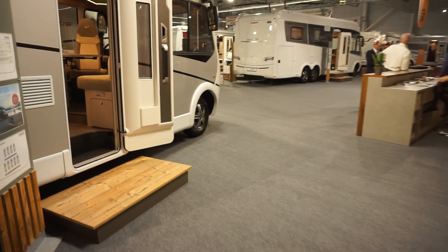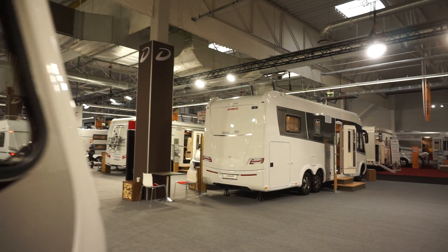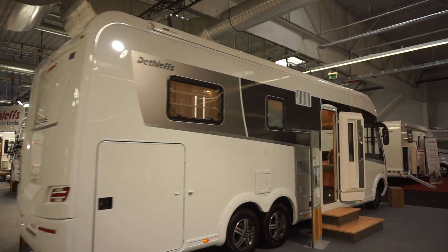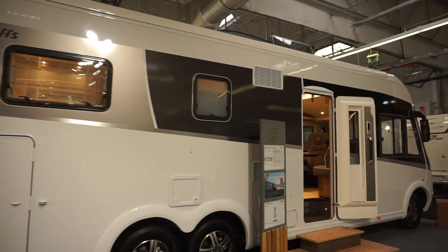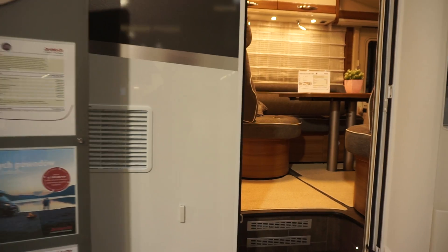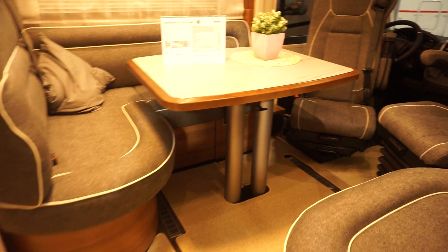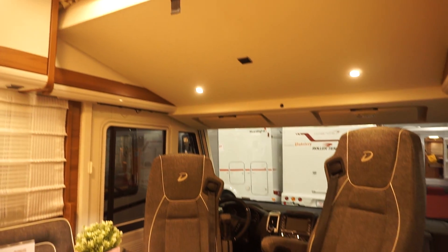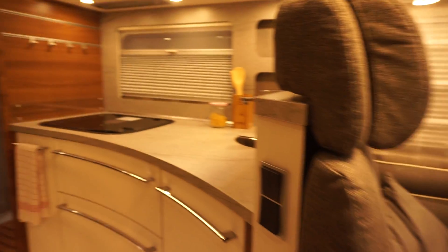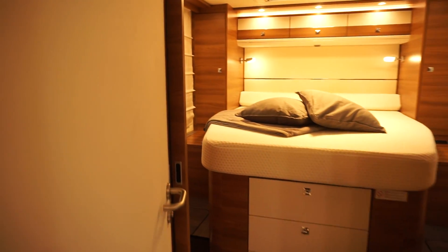This XLI has three axles. This is the most expensive one here — you're looking at about 150,000 euros for this one. Although it is pretty luxurious.